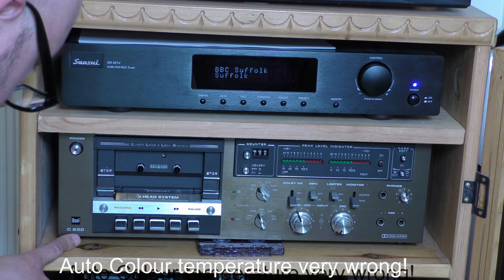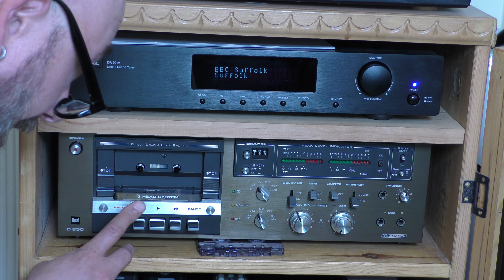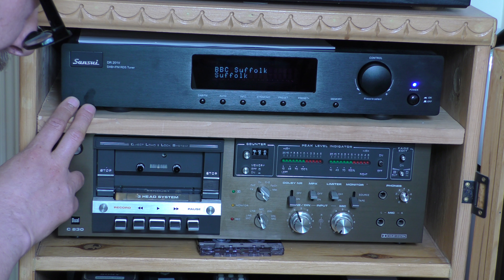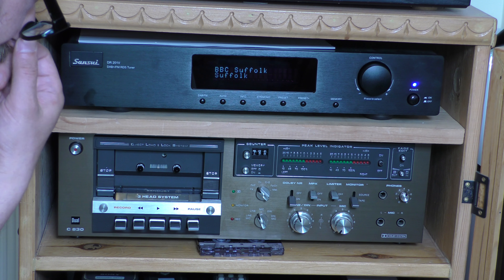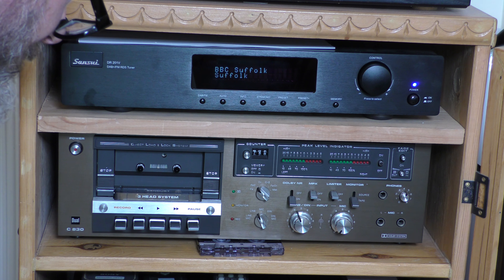Next up is the Dual C830 — that's a bit of a foreigner in here, something I've acquired recently. It needs some work on it, but no doubt there will be a video on it. And this is the last piece of hi-fi equipment I bought new, which is a Sansui DR-201V, a DAB Plus receiver, since we're going to be moving over to DAB Plus.